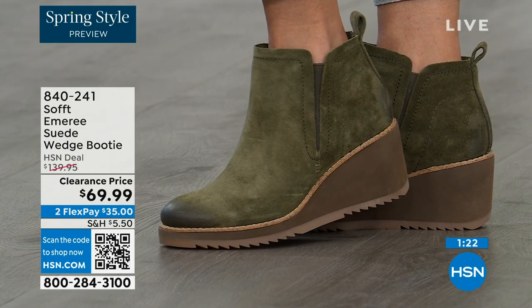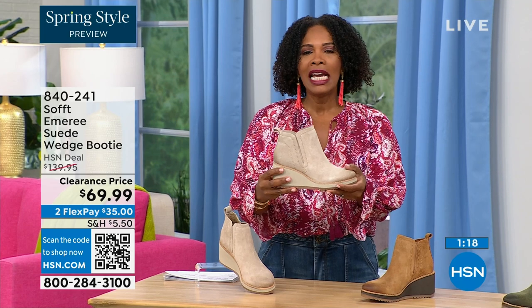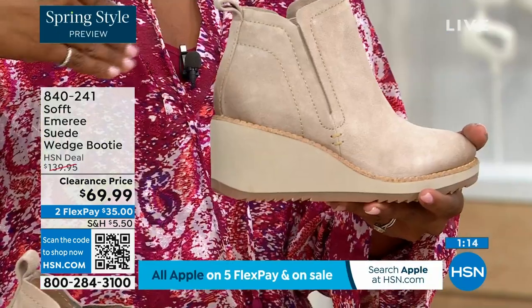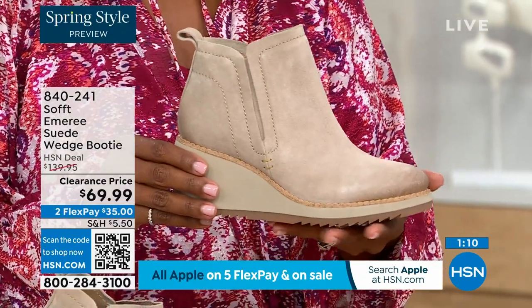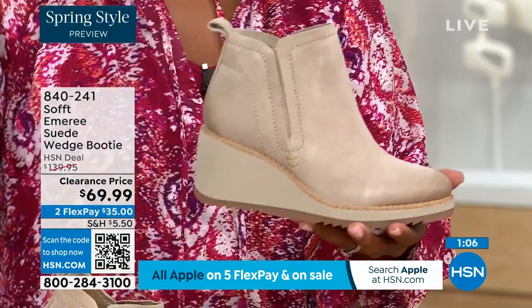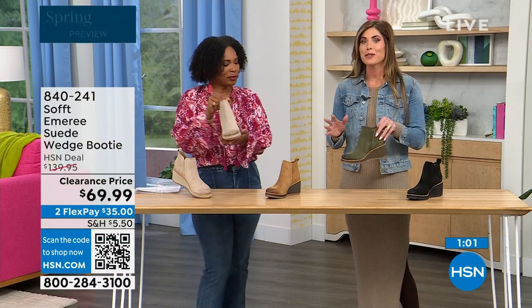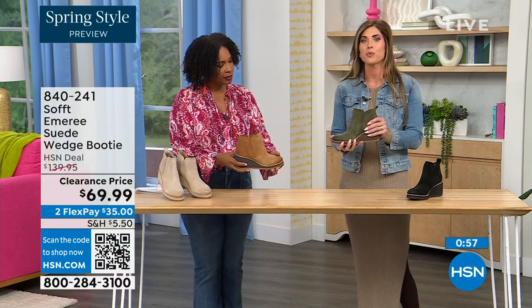50% off. Think about it — these are booties, these are wedges that you're going to be wearing from the day you get them well into the spring. I always say spring doesn't necessarily mean hot — spring means anything goes. These are absolutely a booty that will carry you into spring.